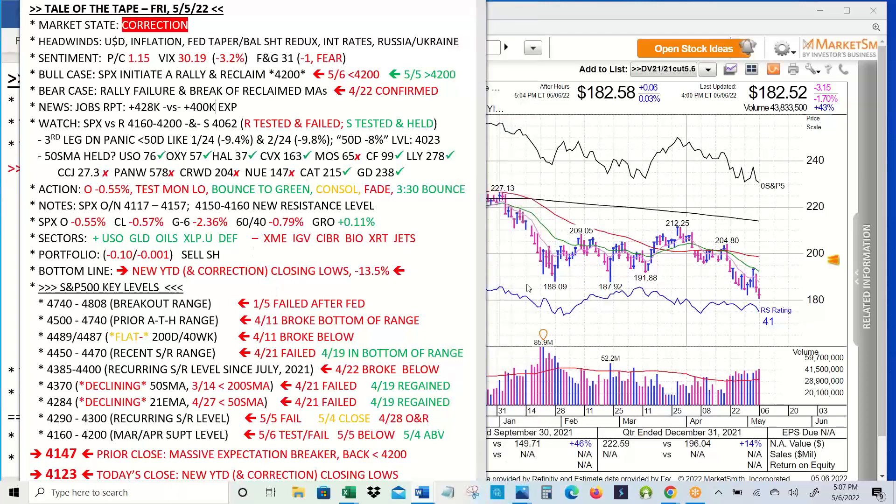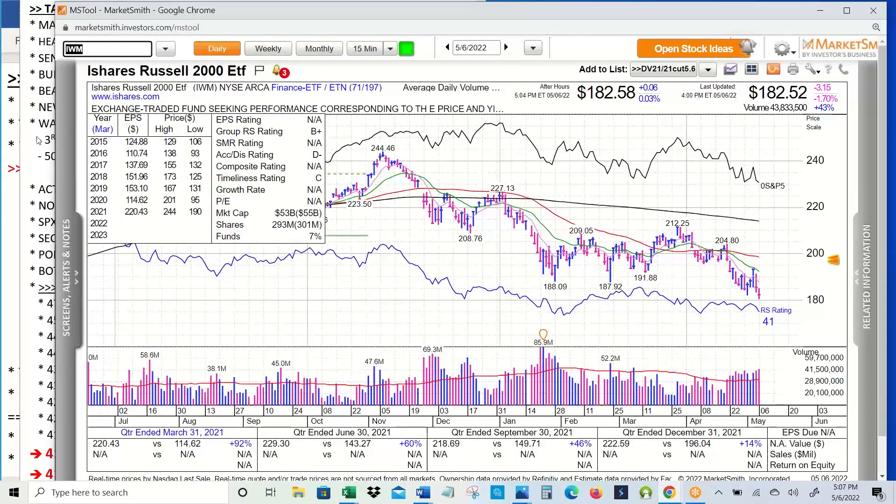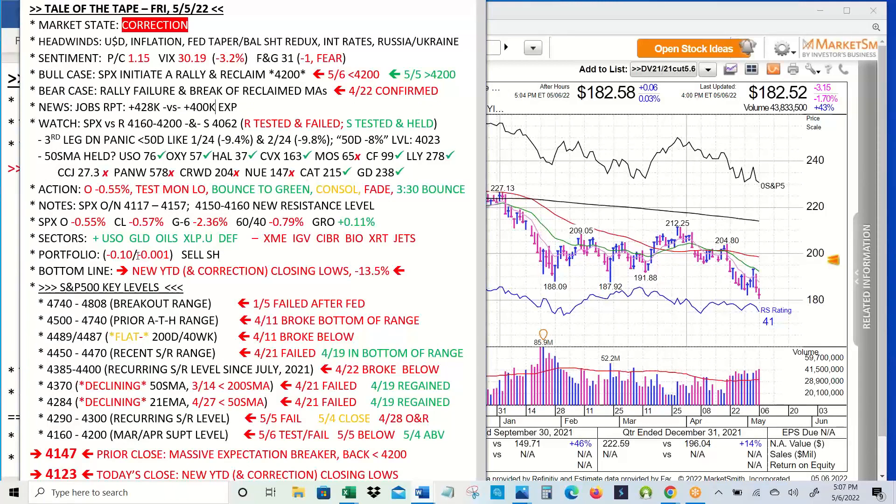Let's talk about portfolio. We closed our short for a small gain. Our beta is basically flat — this VTIP short-term has a negative 0.01 beta. Multiply that by 10% and we've got very light exposure to the market — might as well be zero. We'll be up some days, down some days, but it does have a 5.5% yield. Bottom line: new year-to-date and correction closing lows. S&P down 13.5% year-to-date. Some things really got taken apart today — XME, software stocks, cyber stocks continue to just get punished. Biotech, retail, and JETS also getting pummeled.